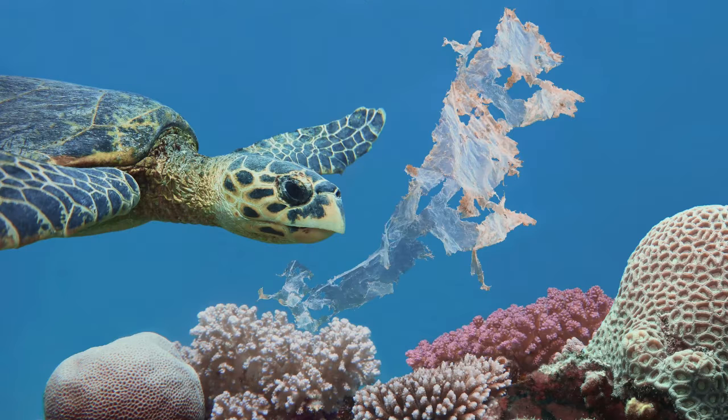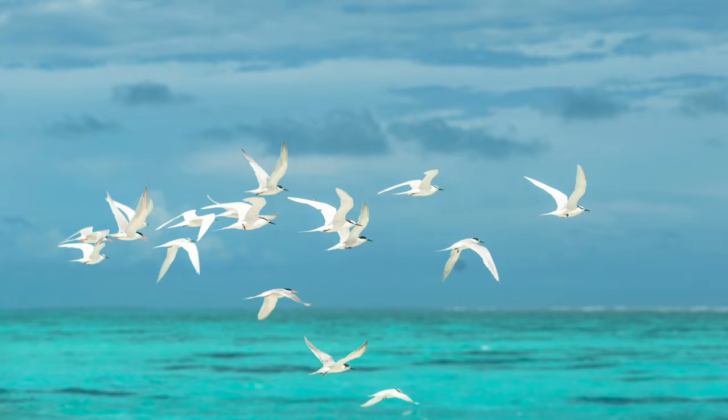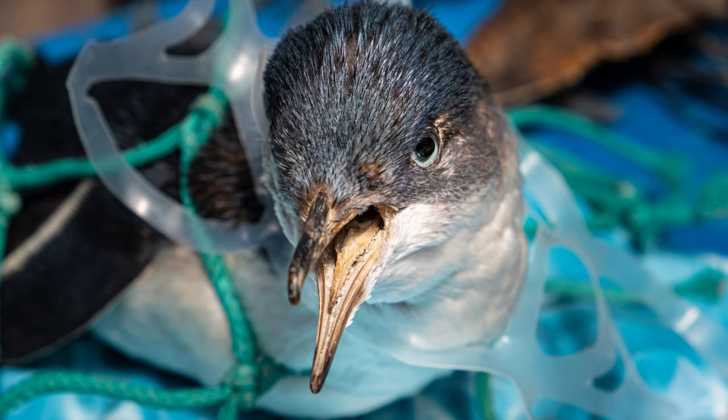Experts predict that in 30 years, there'll be more plastic in our oceans than fish. And one study estimates that 90% of seabirds have consumed some form of plastic waste. All that pollution on beaches and in the ocean is harmful to both marine life and humans.